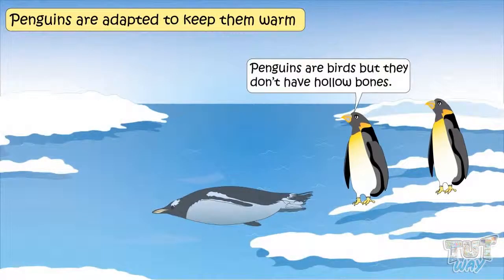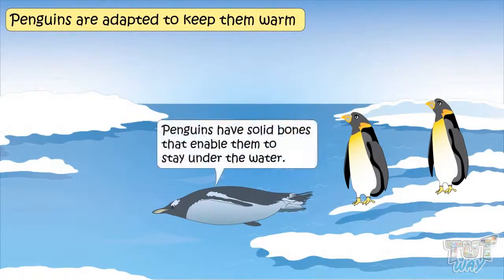Penguins are birds, but they don't have hollow bones. Penguins have solid bones that enable them to stay under water. So these are some of the adaptations of penguins in order to adapt to their habitat, which is cold and frozen.